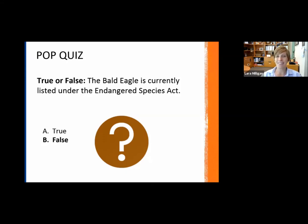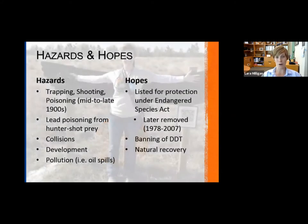This is actually false. The keyword there is 'currently' — because they were historically listed and protected under the Endangered Species Act, but are no longer. Historically, and even somewhat still today, some of the hazards that faced bald eagles were trapping, shooting, and poisoning — again, a lot from pesticides like DDT.